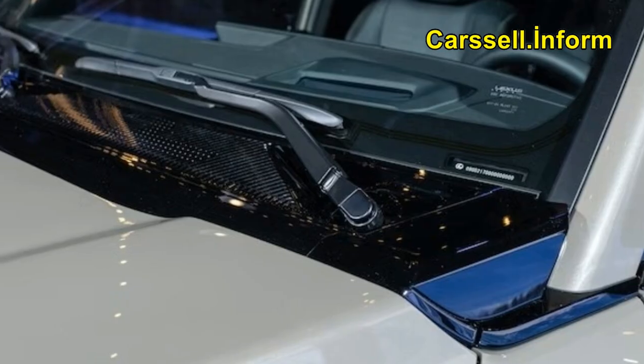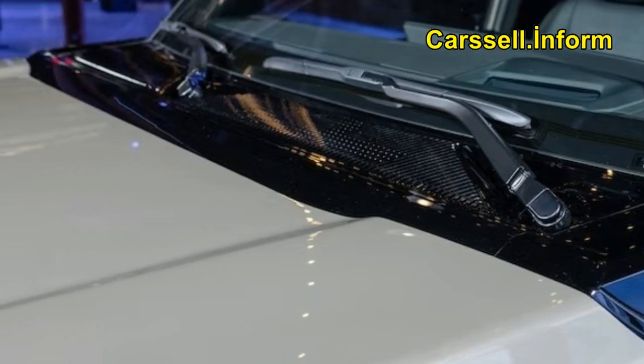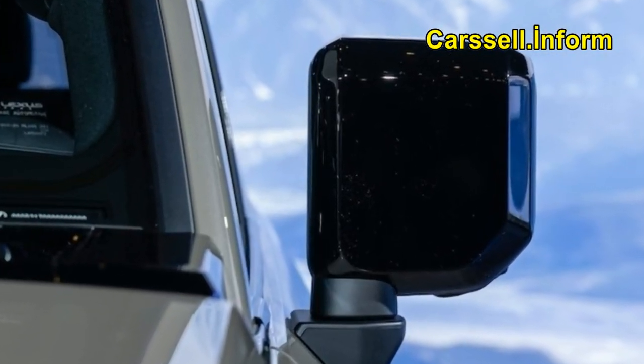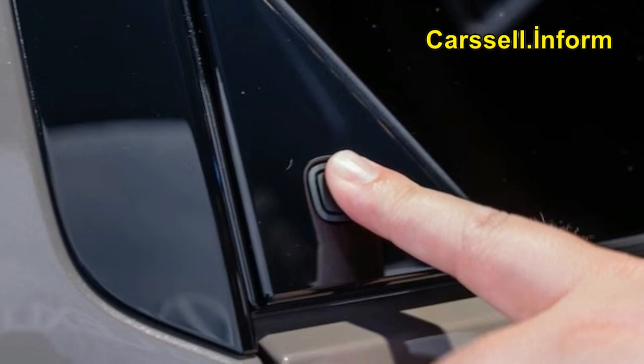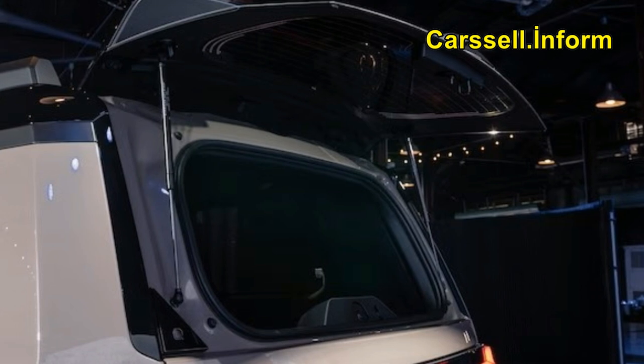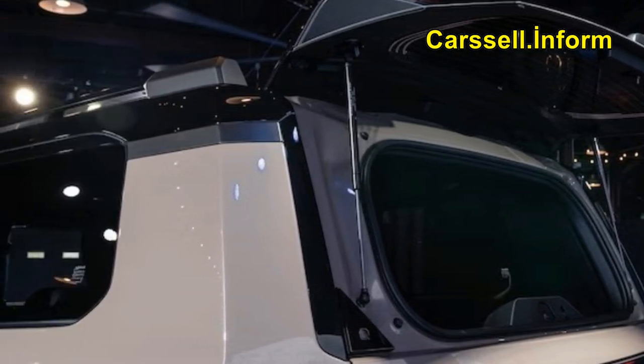For 2024, Lexus is introducing an all-new GX, one that displays its off-road abilities as well as the retro styling embraced by its rivals. GX enthusiasts might have some concern that the glamorous new SUV will give up the abilities they treasure.